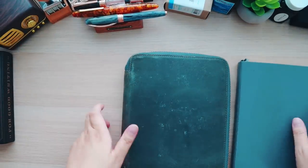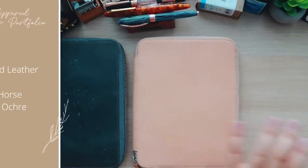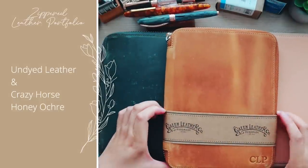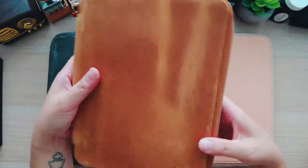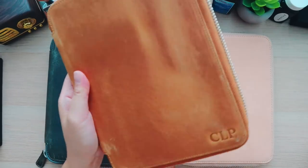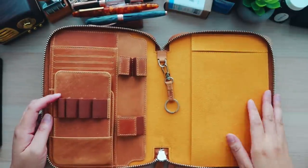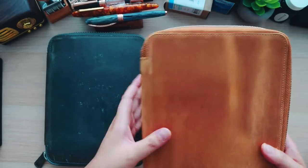Just to wrap things up, I couldn't help but get some additional colors of the zip folio — I got one in undyed leather and of course their newest beautiful honey ochre color, which I had personally engraved because I wanted something special. I'll most likely use this next year when I move into a new A5 notebook for my journaling.